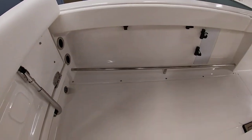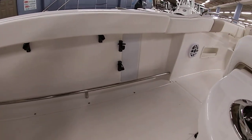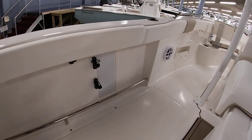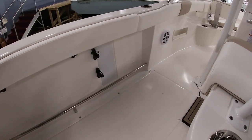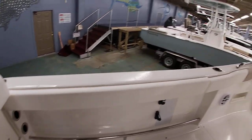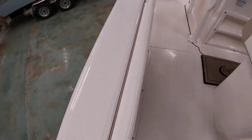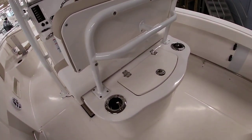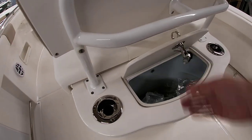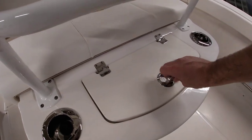Chaparral puts in these nice tow rails so when you're fighting a fish it will hold you in place, as well as flush-mounted rod storage. Some manufacturers just cut a hole and throw some rod holders in there, but they go through great care to make this a really nice fit and finish. Also the diamond non-skid. This is going to be your live well here in the center — live well or cooler depending on what you're going to do. And the cup holders have rod holders in them as well, so definitely a dual-duty boat here.